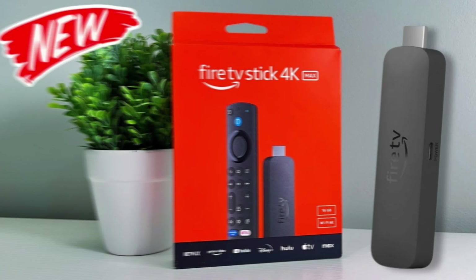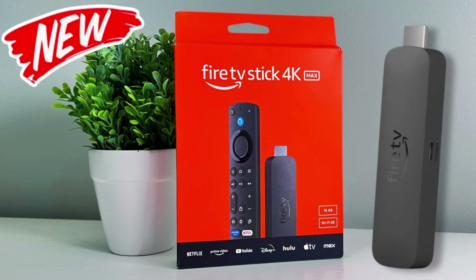Alright guys, I'm going to jump right into it. I'm not going to waste your time. I'm going to tell you which is the best Fire TV stick to purchase and two main reasons why. The best Fire TV stick to purchase is going to be the brand new Fire TV Stick 4K Max second generation.